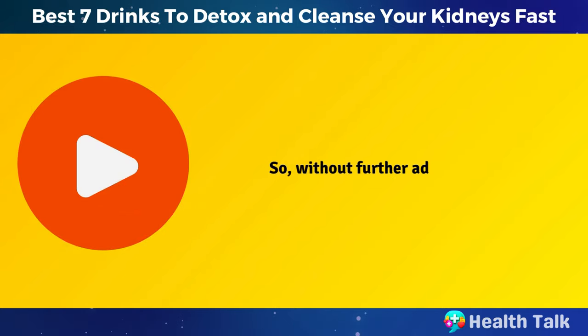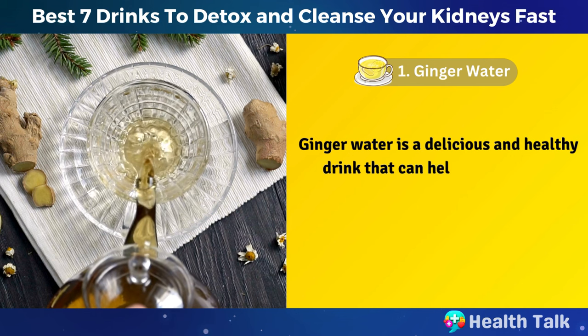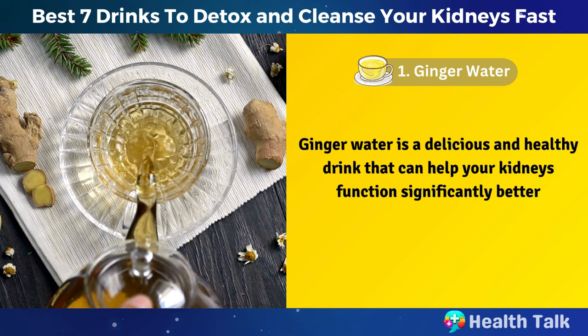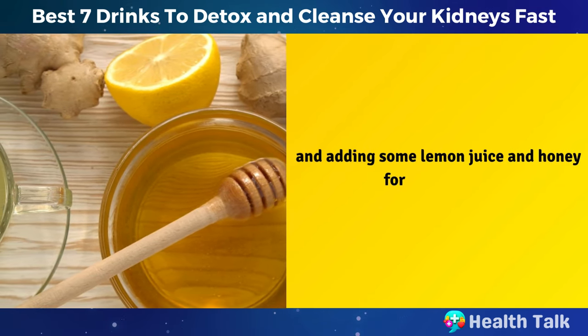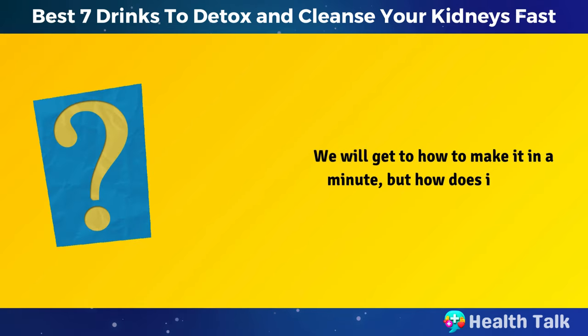So, without further ado, let's get started. Number 1: Ginger Water. Ginger water is a delicious and healthy drink that can help your kidneys function significantly better. Ginger water is simply made from boiling fresh ginger root in water and adding some lemon juice and honey for extra flavor. We will get to how to make it in a minute, but how does it work?